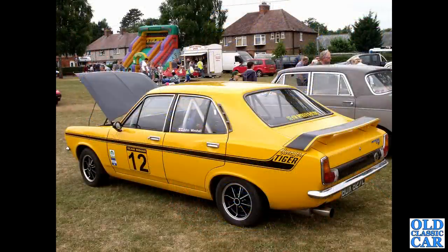The Hillman Avenger Tiger is next - this was at a meeting held in Wem in Shropshire just a few years ago. The Avenger Tiger - curiously it was a sporty model but it was always based on the four-door Avenger body shell.